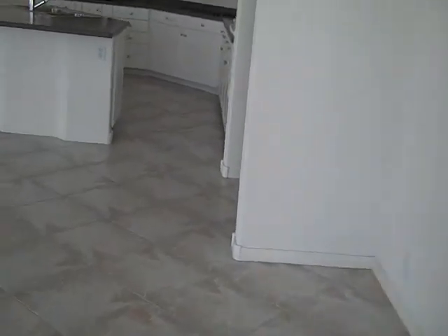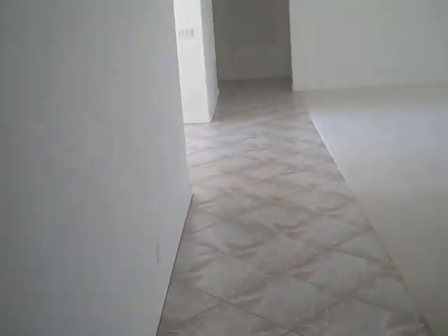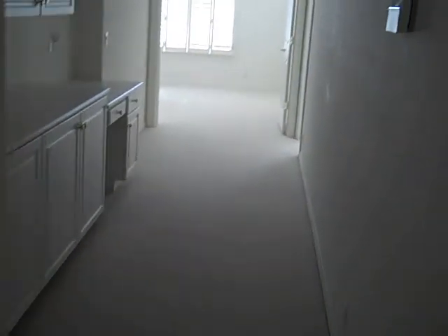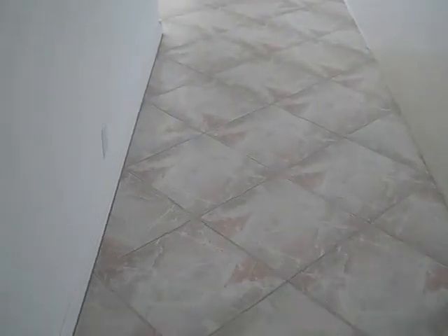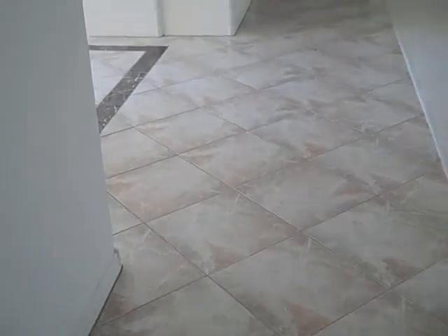We come down the hallway. To the right was a small powder bath. We go down this hall and it has three more bedrooms like this. Down the hallway we have a work area with a little desk there, and there's two more bedrooms down there. Due to time restraints, we're going to skip those.